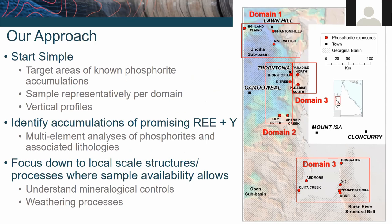Our approach is straightforward and simple. We're going to target known phosphorite accumulations, selecting samples that provide coverage across the entire basin from all three domains — both lateral coverage and vertical profiles to understand how these things vary through the stratigraphy. We're going to sample as many occurrences as we can get our hands on. We're undertaking a comprehensive geochemical analysis — a whole-rock analytical campaign — in excess of 40 major and trace elements, focusing on diamond drill core where we can get it, as well as RC chips.